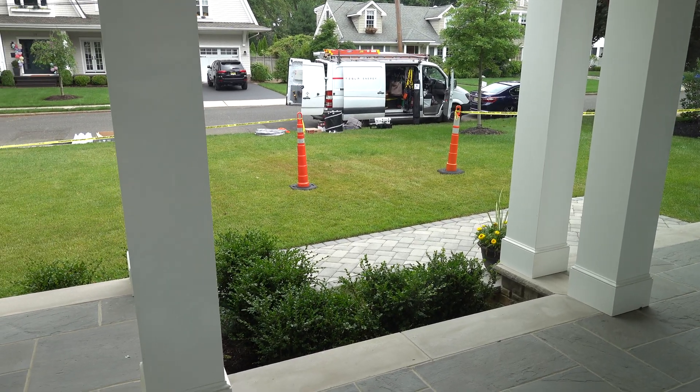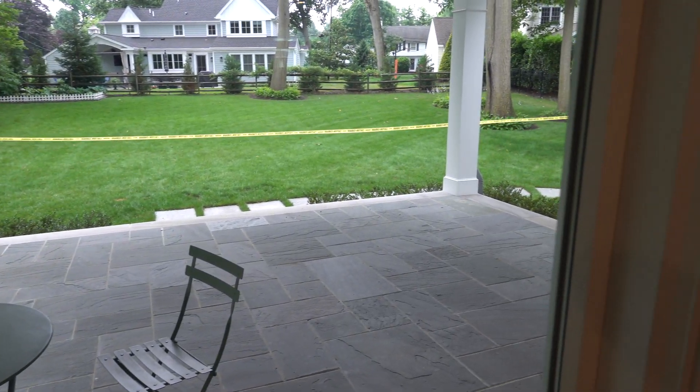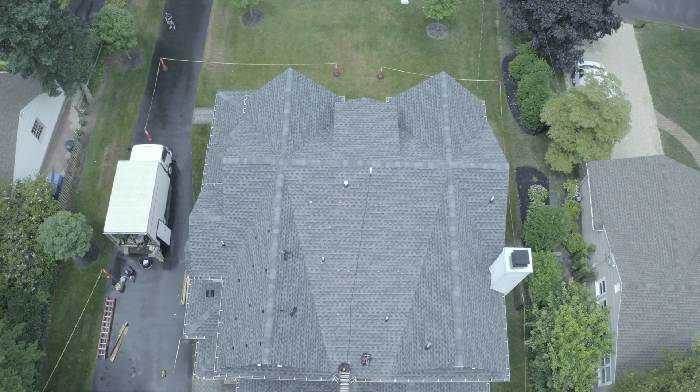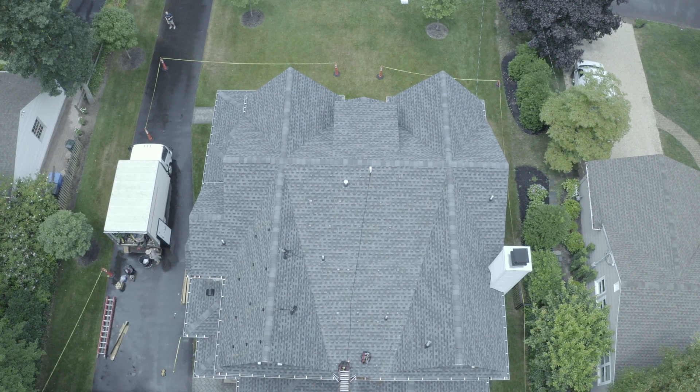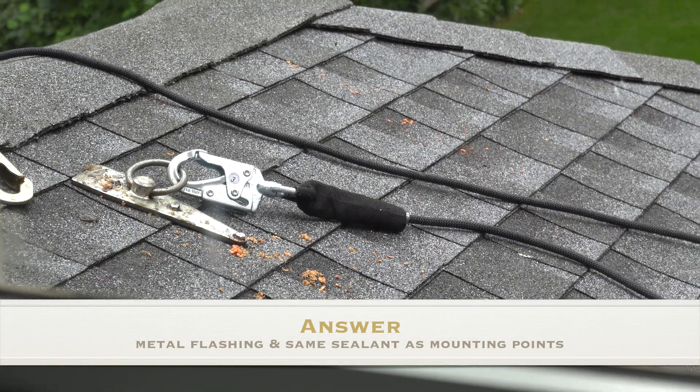They are obviously following OSHA rules and being very safe — they've got the whole place taped off. They also mount anchors into the roof so that they can secure themselves to it. I wonder how they fill those; I'll keep an eye on it.